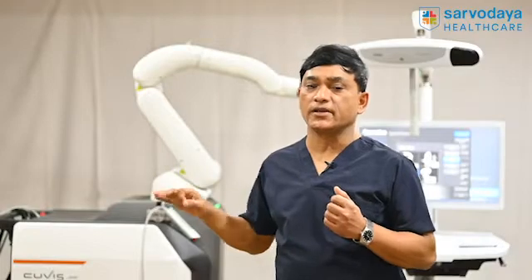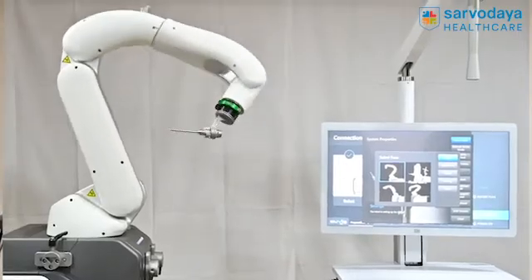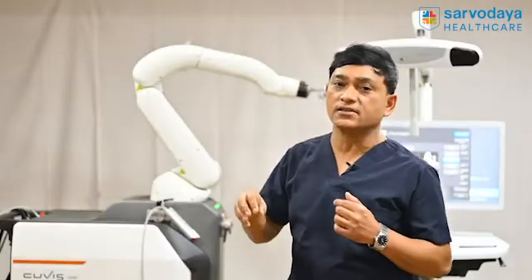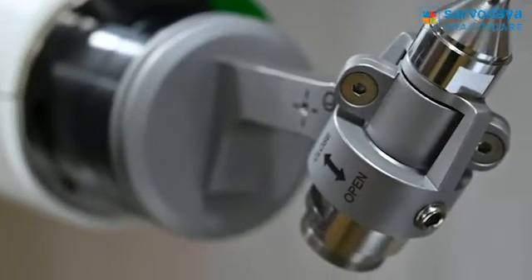Another advantage is safety. This is one of the best modalities where you can take care of all the important blood vessels and soft tissue structures. There are also three safety modules built inside the robot — if anything goes wrong, it automatically stops working.